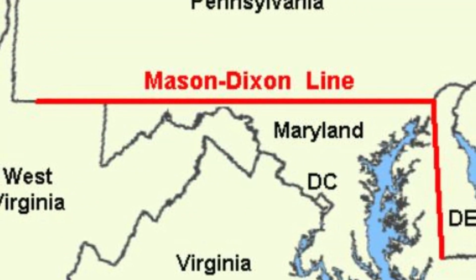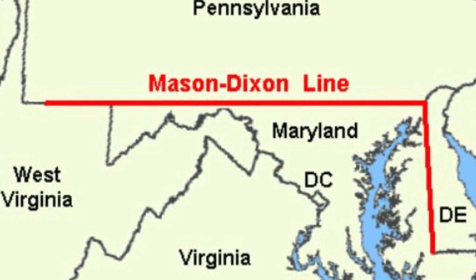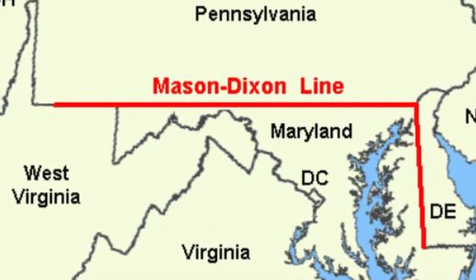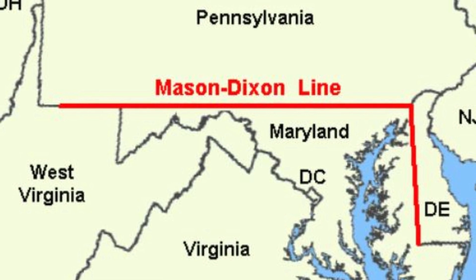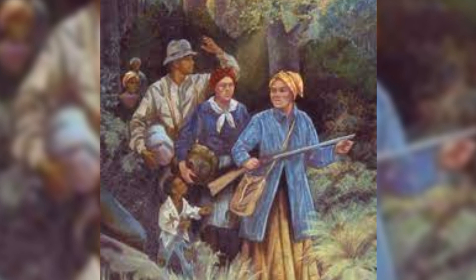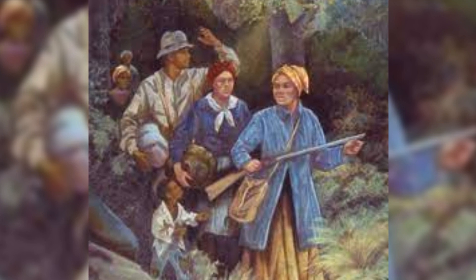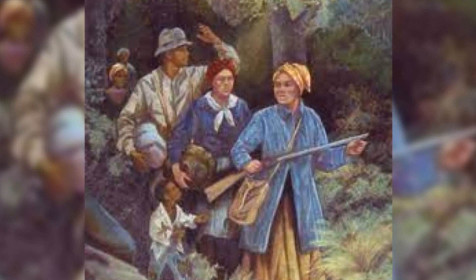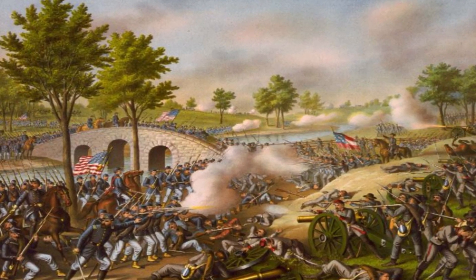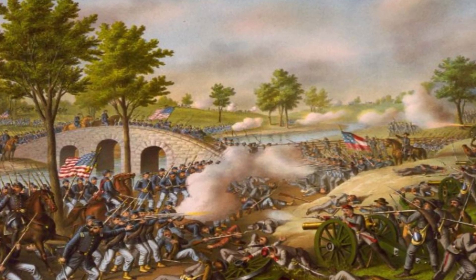Tensions between the northern and southern states, particularly regarding slavery, erupted into the Civil War. Maryland sided with the Union in the North despite being just south of the Mason-Dixon line, which was the name of the border between Pennsylvania and Maryland and was regarded as separating the North and South. Harriet Tubman, a Maryland native who escaped the state to escape slavery but later came back to lead others to freedom, is credited with helping the Underground Railroad expand into Maryland in 1850. Sharpsburg, Maryland was the site of Antietam, the bloodiest engagement of the conflict. Maryland finally outlawed slavery in 1864.